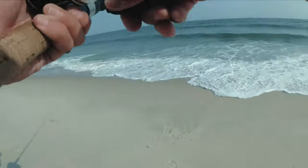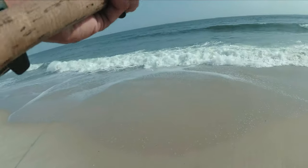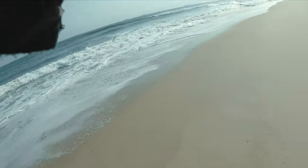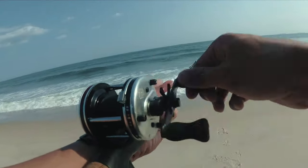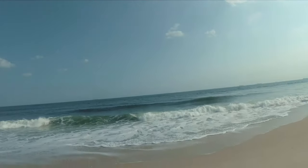Looks like I found some fish, but I dropped the hoist. It's pretty cool.